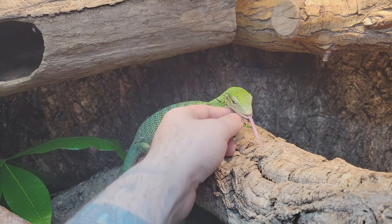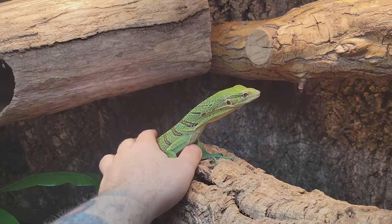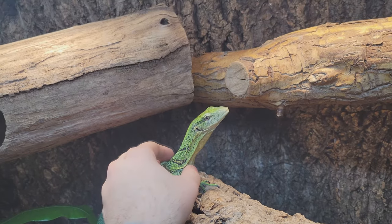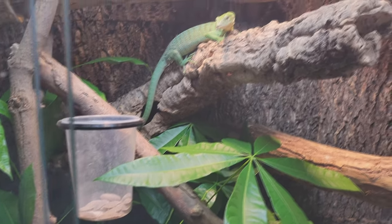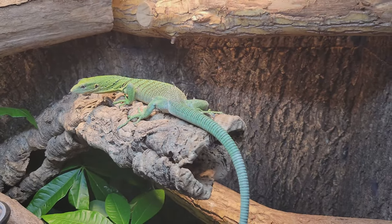I do also have four hatchlings from this pair in about three weeks — one is still unspoken for, so if you'd like to inquire about that, just message me. I also sell these cup holders — they're great for food dishes or even water dishes. They hold 8, 16, and 32 ounce deli cups and they're ten bucks. If you want any, just message me and I can ship them.